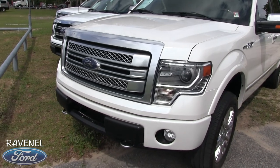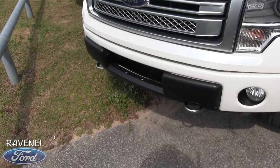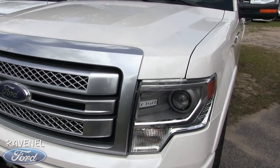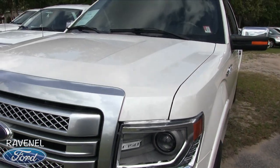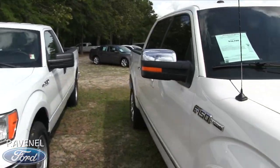The front end is looking good on this F-150. I'm liking the white color with all the pretty chrome and silver. You've got fog lights down in the bottom bumper, hooks down there to help somebody get out of the mud, and very clean projector headlamps with the F-150 badge right there in the headlight.